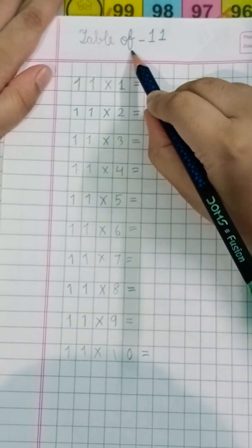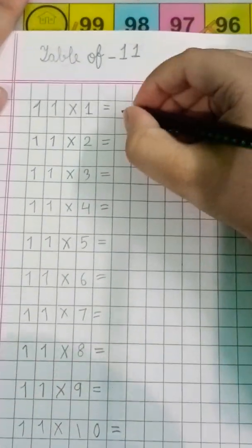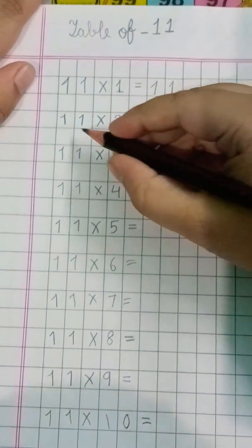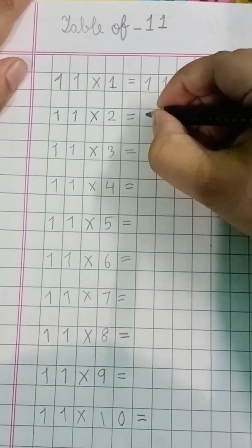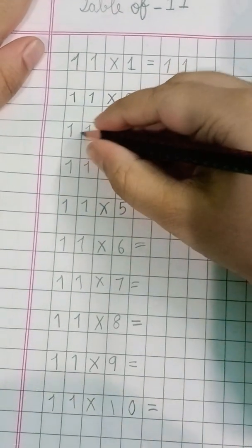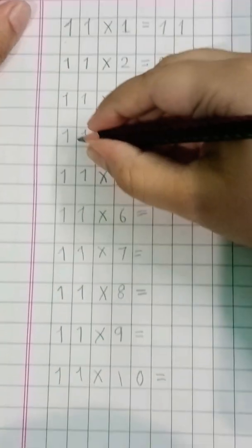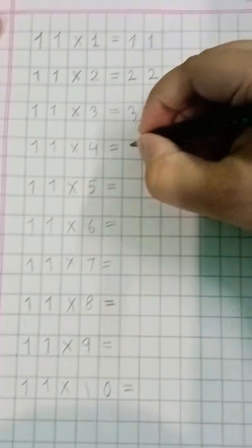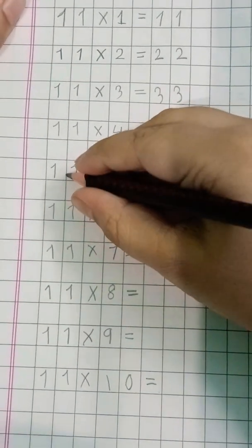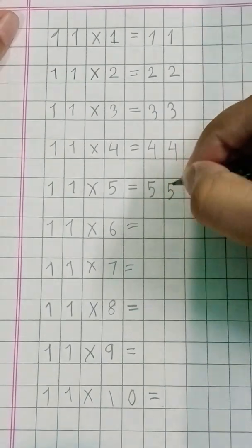Table of eleven. Eleven ones are eleven. Eleven twos are twenty-two. Eleven threes are thirty-three. Eleven fours are forty-four. Eleven fives are fifty-five.